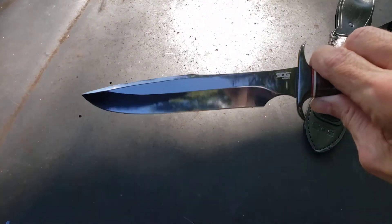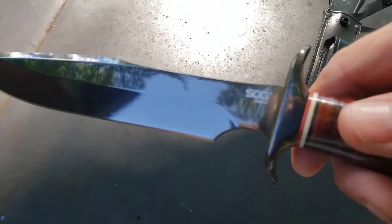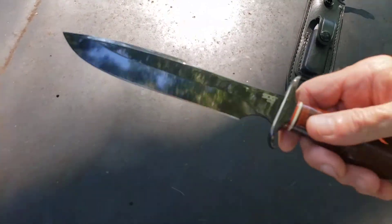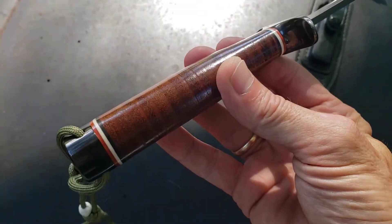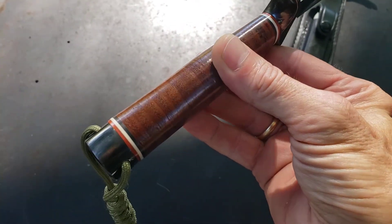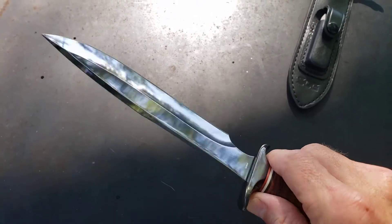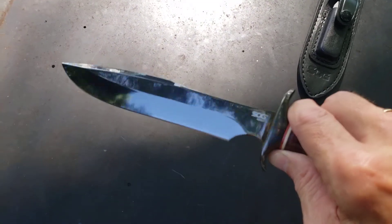This is another one that was made in their Taiwan plant. It has the black tinted finish on it, just a crazy sharp edge. I love this knife — it has a beautiful dark stacked leather handle with red, white, and black spacers. Just a beautiful knife, guys. If you ever run across this one, snatch it up. It will only increase in value as years come.